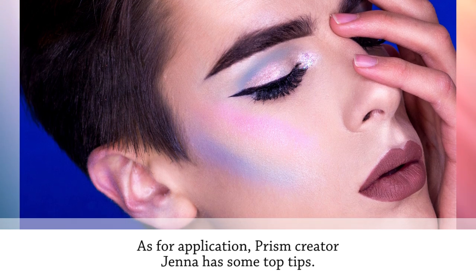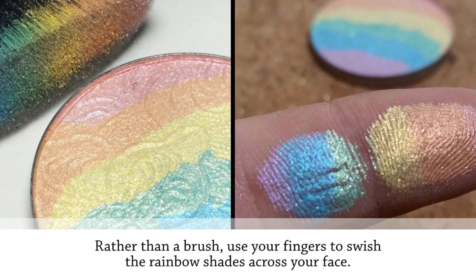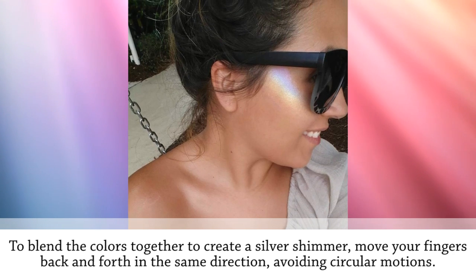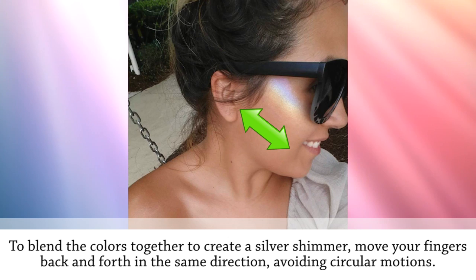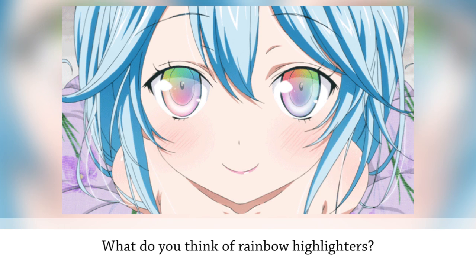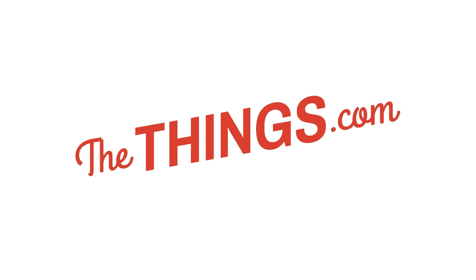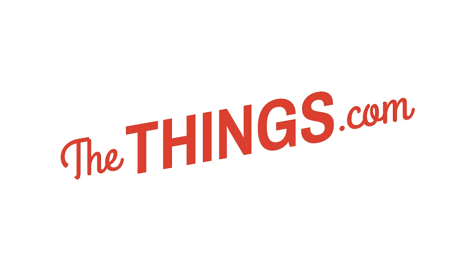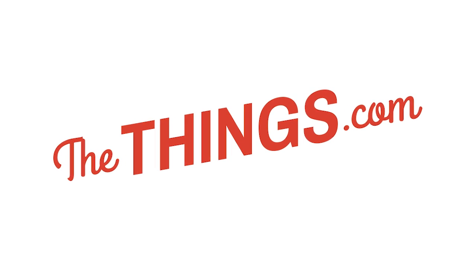Allow it to dry for around 24 hours. For application, Prism creator Jenna has some top tips: rather than a brush, use your fingers to swish the rainbow shades across your face. To blend the colors together to create a silver shimmer, move your fingers back and forth in the same direction, avoiding circular motions. Which is your favorite item of makeup, and would you ever try making your own DIY version? Let us know in the comments and give our video a big thumbs up. Thanks for watching!